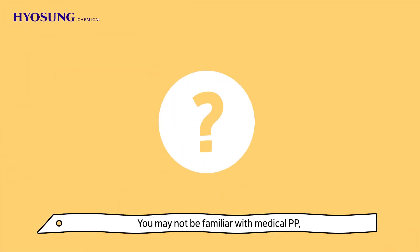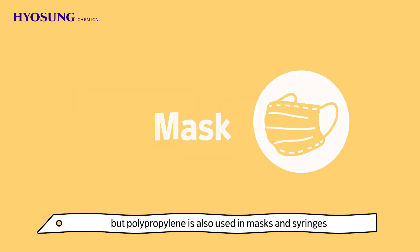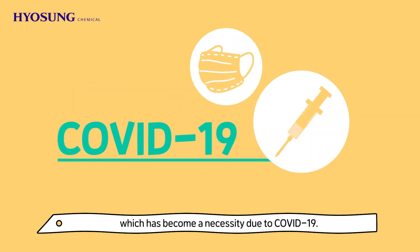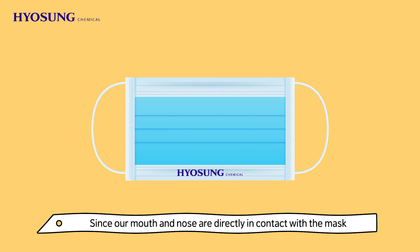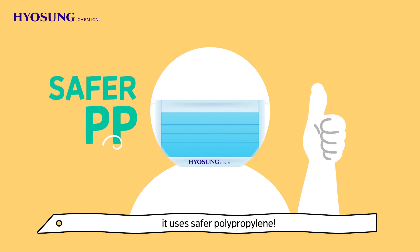You may not be familiar with medical PP, but polypropylene is also used in masks and syringes, which has become a necessity due to COVID-19. Masks are usually made with a triple structure to prevent foreign substances from entering. Since our mouth and nose are directly in contact with the mask and we even breathe air through it, it uses safer polypropylene.